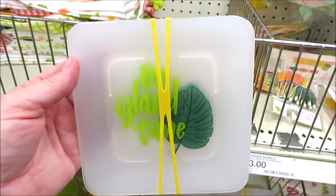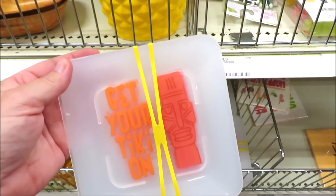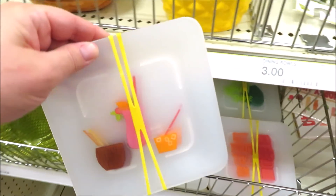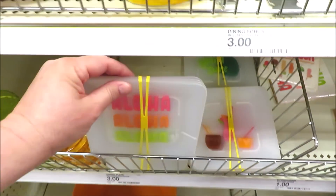They're doing lots of dishes for summer gatherings. This is a set of four plastic plates for three dollars. It comes in four different prints including the palm fronds, the tiki masks, the little mixed drinks, and the aloha print.